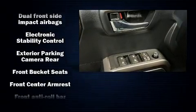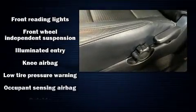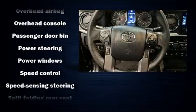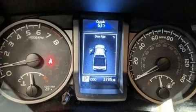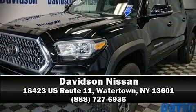Toyota also prioritized safety and security by including dual front impact airbags with occupant sensing, front side impact airbags, brake assist, anti-whiplash front head restraints, ignition disabling, and ABS brakes. Adaptive cruise control maintains a preset distance behind the car ahead of you, simplifying highway driving and enhancing safety. Please don't hesitate to give us a call.